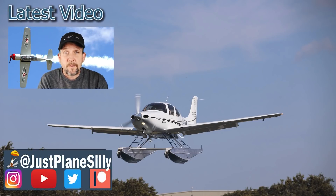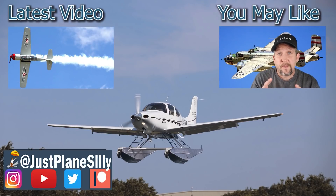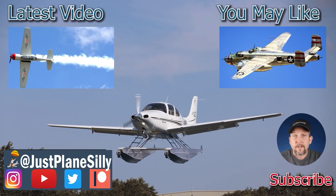Click this link to see the most recent video upload. Click this link to see a video that YouTube thinks you might like. Click this link to subscribe to my channel.